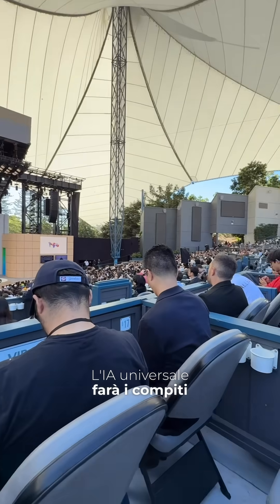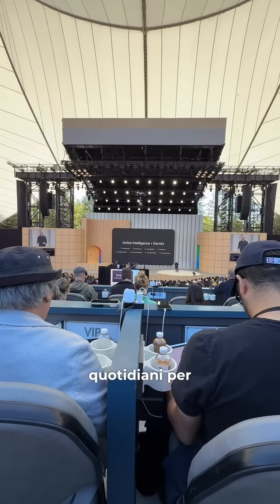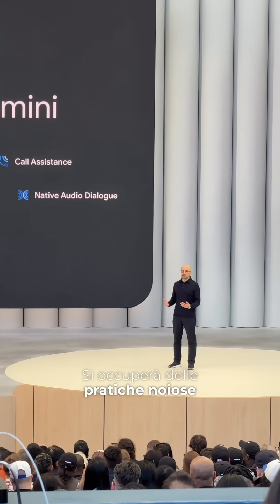The universal AI system will perform everyday tasks for us. They'll take care of mundane admin. Thank you.